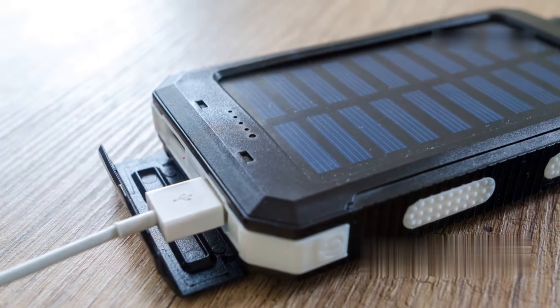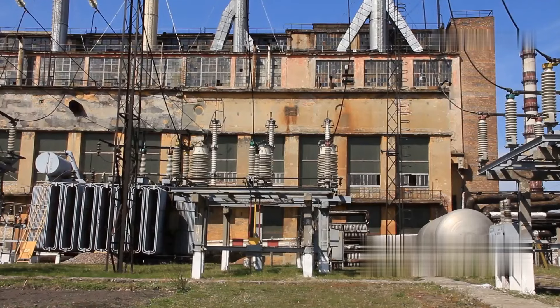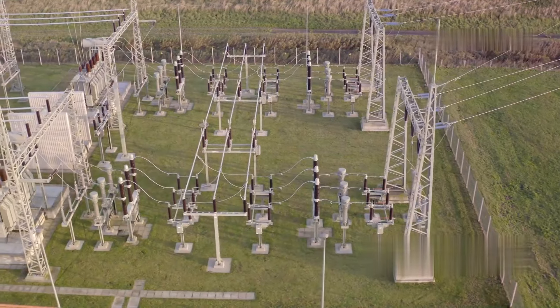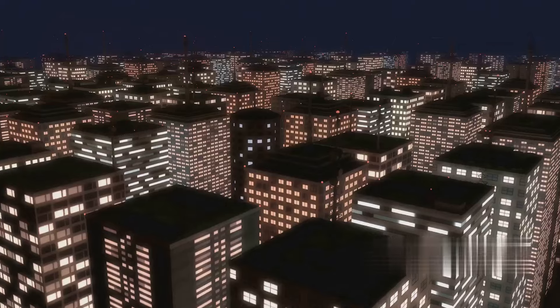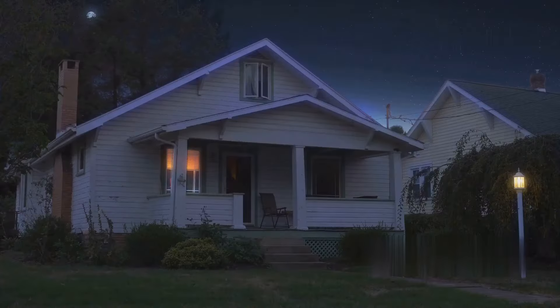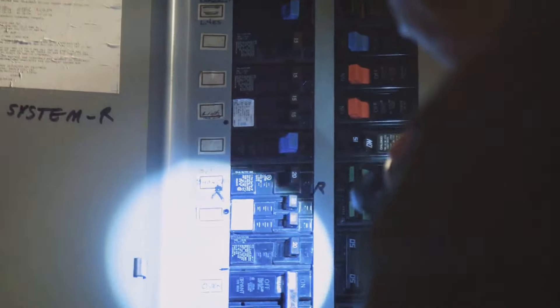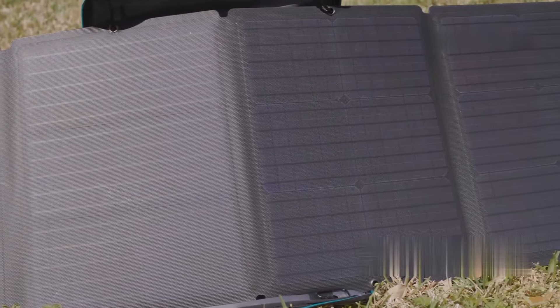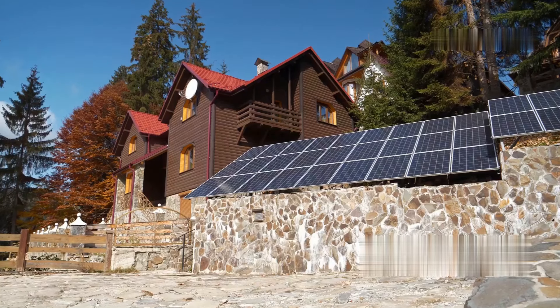We talked about solar power banks earlier, but let's take it a step further and talk about portable power stations — these things are like having a mini power plant at your disposal. The Jackery Explorer 1000 is in a league of its own. This beast can power your appliances, your medical devices, even your fridge for a limited time. Imagine the grid goes down for days, even weeks — your neighbors are in the dark, but not you. You can keep your lights on, your phones charged, and your food from spoiling. The Jackery Explorer 1000 can be charged with solar panels — pair it with the Jackery Solar Saga 100-watt solar panels and you've got yourself a completely off-grid power solution. You are your own power company.